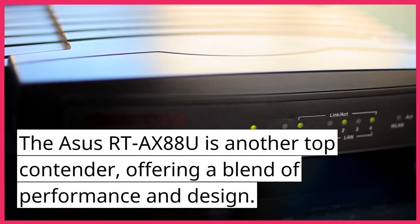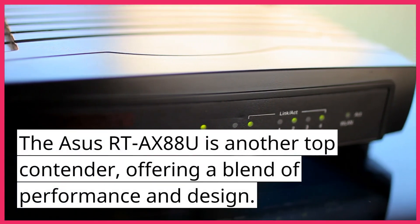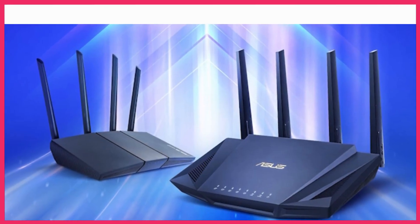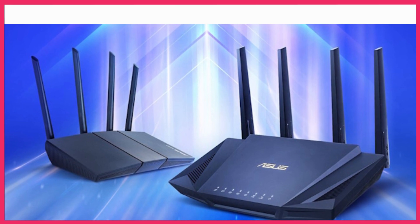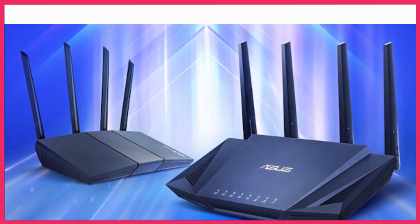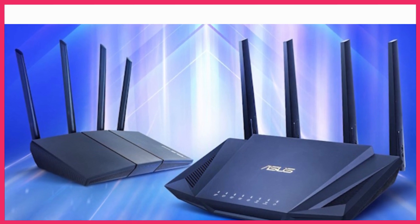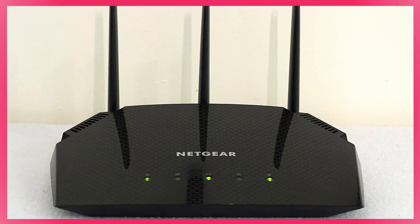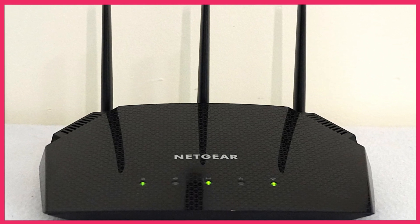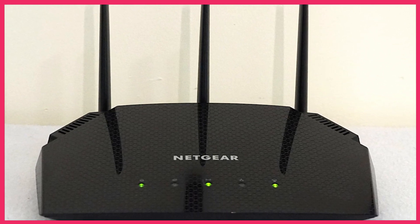The ASUS RT-AX88U is another top contender, offering a blend of performance and design. With its advanced features and sleek design crafted from years of expertise, it provides reliable Wi-Fi coverage and is fully backward compatible with older Wi-Fi devices. The RT-AX88U features eight antennas which provide a strong and stable Wi-Fi signal throughout your home or office.